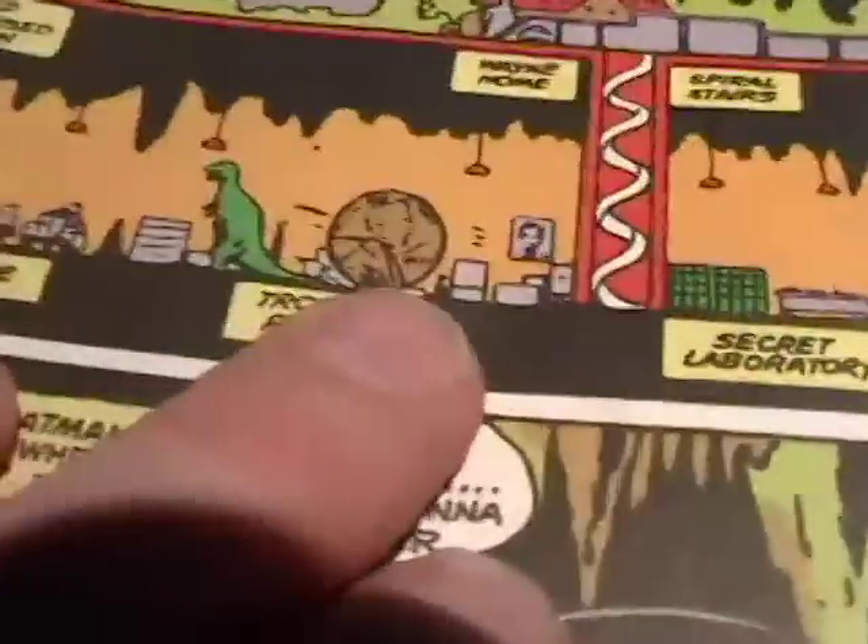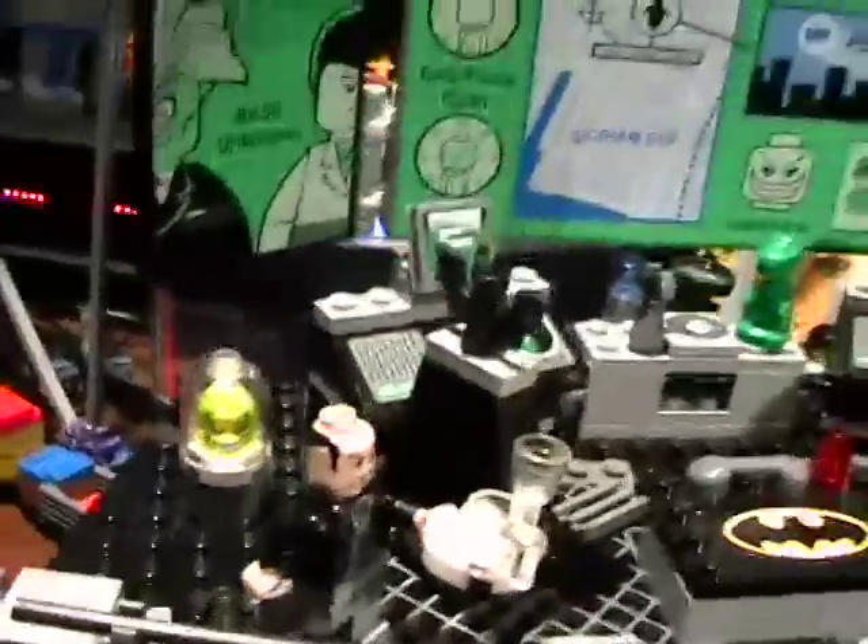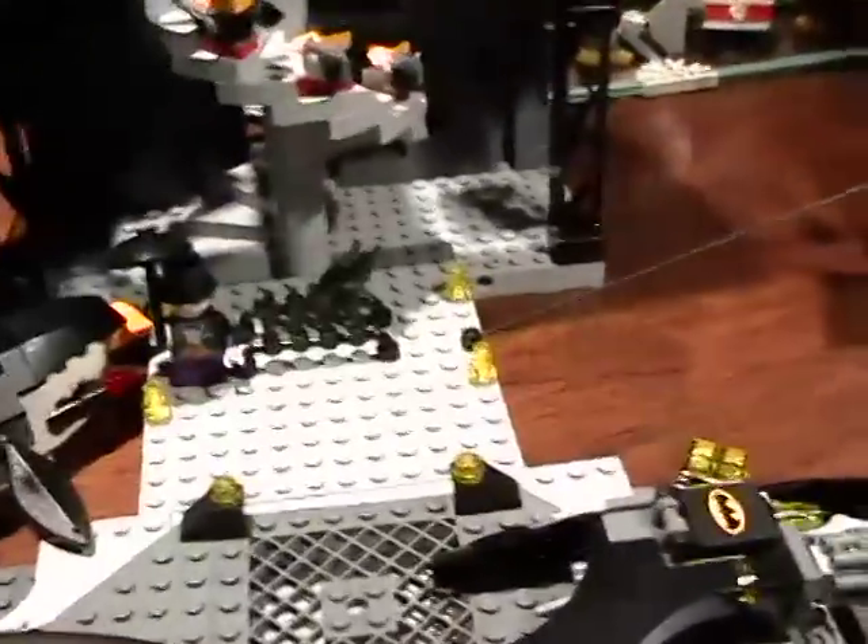He had a museum, and you can see it right there in the comic, but they didn't have very much room so they put a sword and they put the Joker's head. I don't know if that's a fake Joker's head or whatever — it's probably a part of the history of Batman.